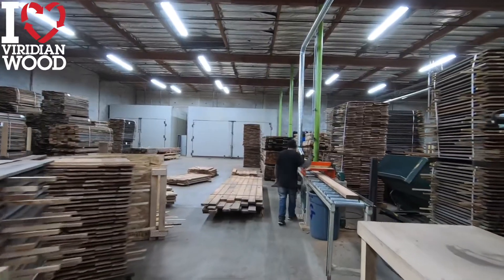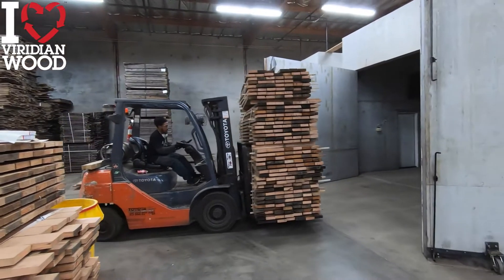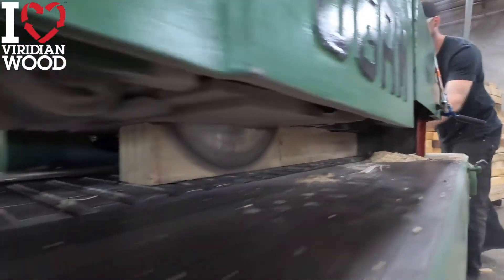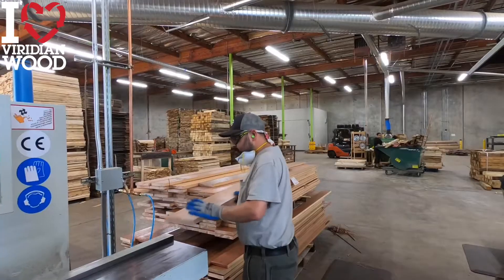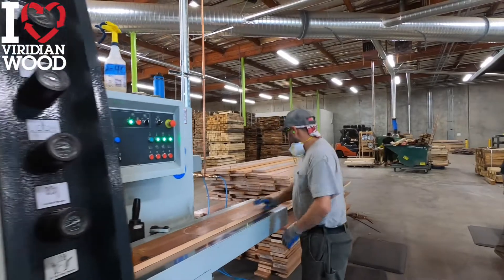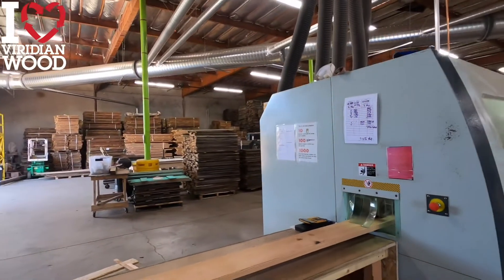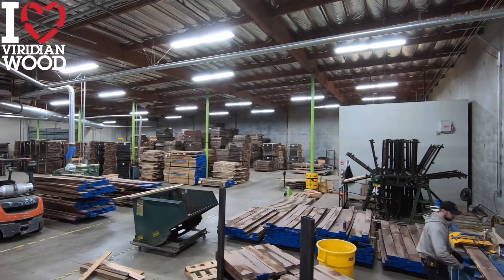This is where we take all of the rough incoming material and start to make it shine. We pull all the nails, cut out all the large defects such as open knots and splits, and get the wood ready for the kiln. We have a variety of machines that slice and dice our wood to get it into a usable form for your projects, whether it be wall paneling, flooring, or tabletops.